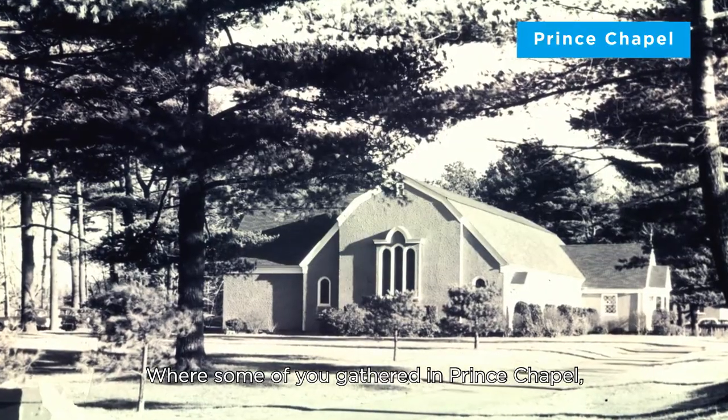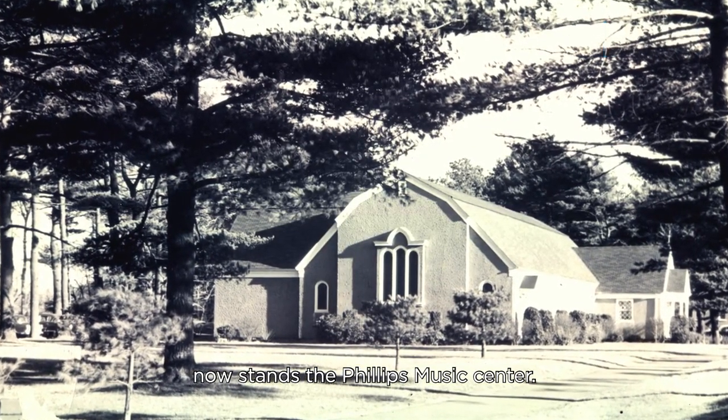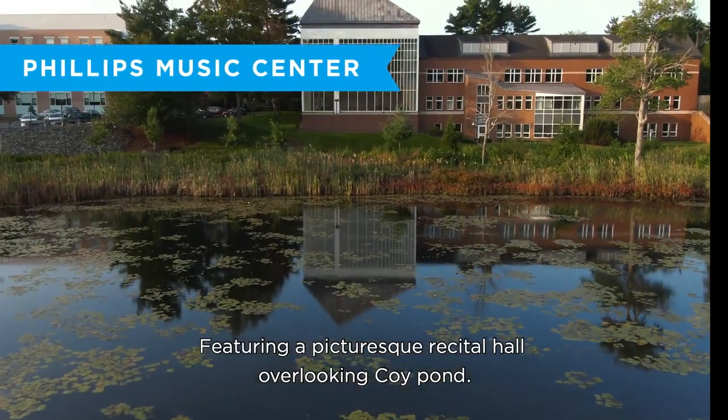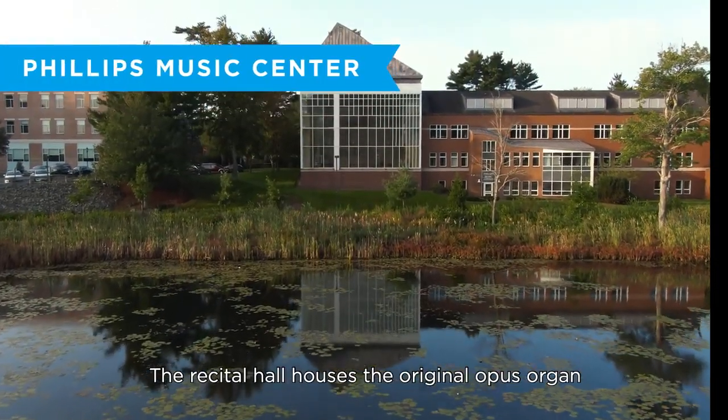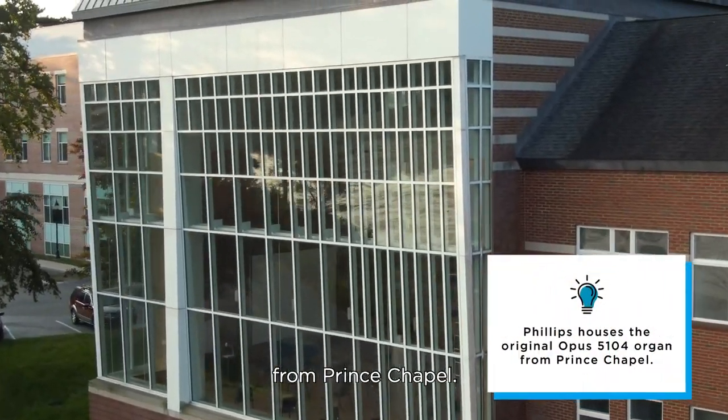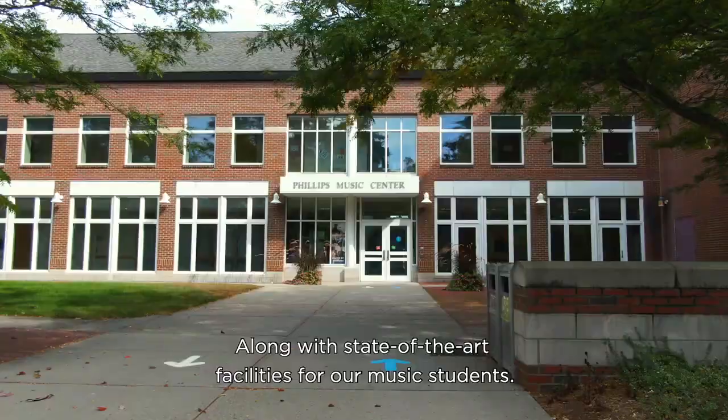Where some of you gathered in Prince Chapel now stands the Phillips Music Center, featuring the picturesque recital hall overlooking Koi Pond. The recital hall houses the original Opus Organ from Prince Chapel, along with state-of-the-art facilities for our music students.